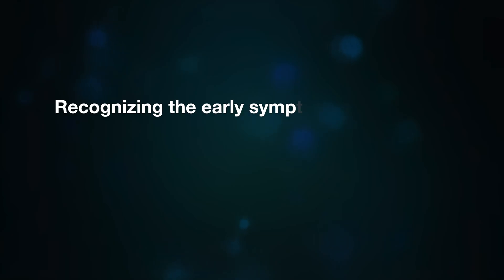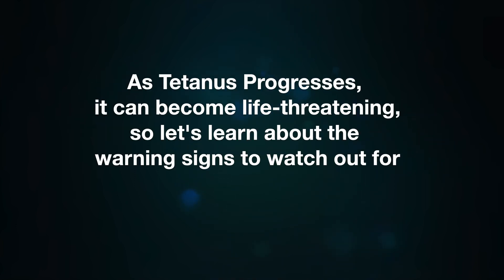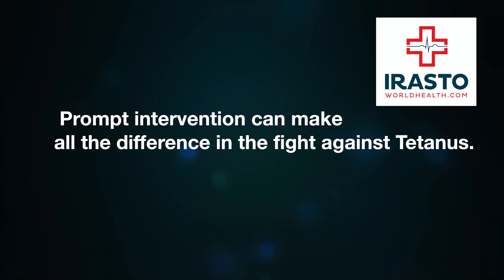Recognizing the early symptoms of tetanus is crucial in ensuring timely treatment and the best possible outcome. As tetanus progresses, it can become life-threatening. The early symptoms may include muscle stiffness, particularly in the jaw and neck, difficulty swallowing, muscle spasms or cramping starting in the jaw and neck and progressing to other parts of the body, painful involuntary contractions, fever and sweating. If you or someone you know experiences any of these symptoms, especially after a recent wound or injury, seek medical attention immediately.